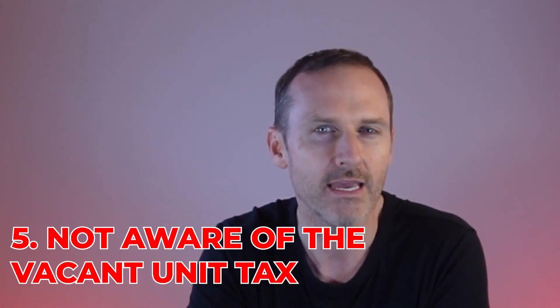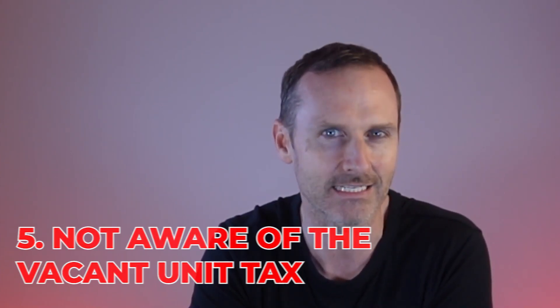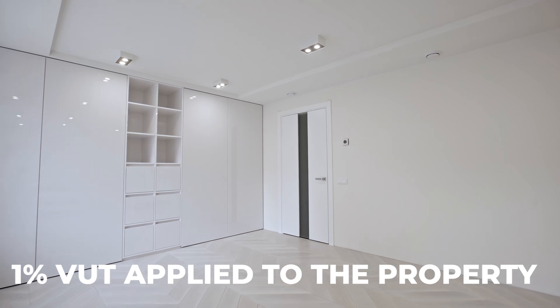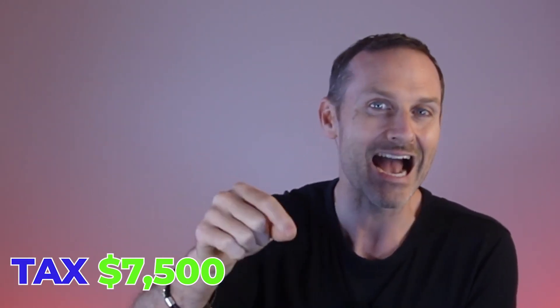The fifth mistake is buyers are not aware of the vacant unit tax. Back in 2022, a vacant unit tax got rolled out right here in Ottawa and was applied to your 2023 property tax bill. If the property has been vacant for six months or longer, there is a 1% vacant unit tax applied. Quick math: on a $750,000 house, that's a $7,500 penalty tacked onto your property tax bill. A mistake is buyers are not including in their offer a requirement for the seller to declare that — and if there's any expense because the property was vacant for six months, that is the responsibility of the seller, not the buyer. Once the property changes hands, it is your responsibility — it goes with the property.